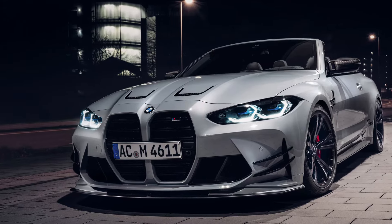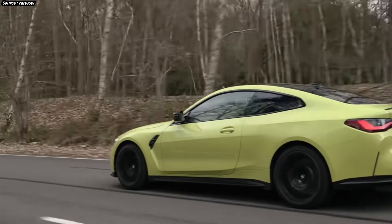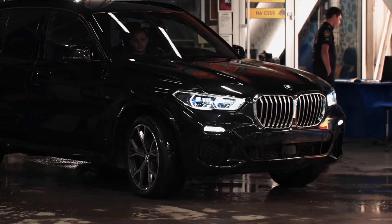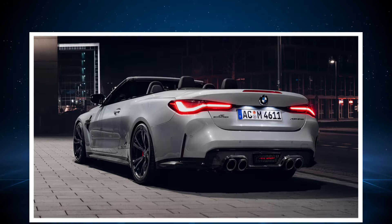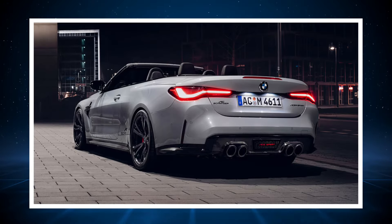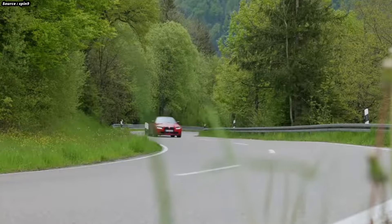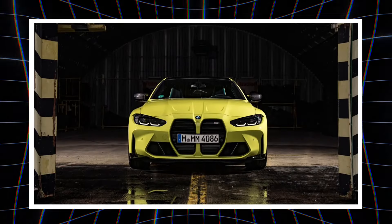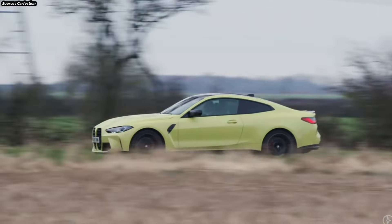Significant stopping power is offered by the optional carbon-ceramic brakes, which further improve the vehicle's performance qualities. The integrated M traction control system, which enables the driver to modify the amount of traction control intervention, is one of the main advancements found in the M4. With 10 degrees of adjustment, this technology allows drivers to customize the handling characteristics to suit their needs, whether seeking less electronic involvement while pushing the limits or more control over the vehicle.